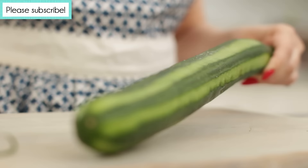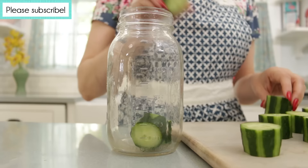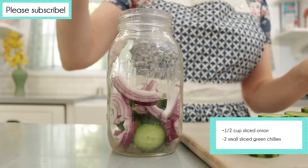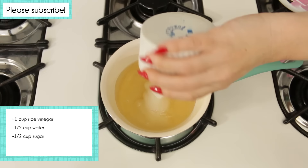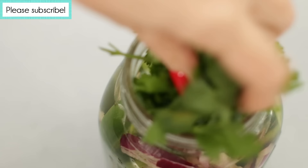Begin by peeling a long English cucumber. I like to peel the skin into long thin strips to make a striped effect. Next, cut the cucumber into 1½-inch slices and place in a large mason jar. Add ½ cup sliced red onion and 2 small green chilies that have been thinly sliced. In a saucepan, heat up 1 cup of unseasoned rice vinegar with ½ cup water, ½ cup sugar, and 2 teaspoons salt until everything has been dissolved. Pour the mixture into the mason jar to cover, then cool. Once the jar has cooled down, add a handful of fresh cilantro and place in the fridge.